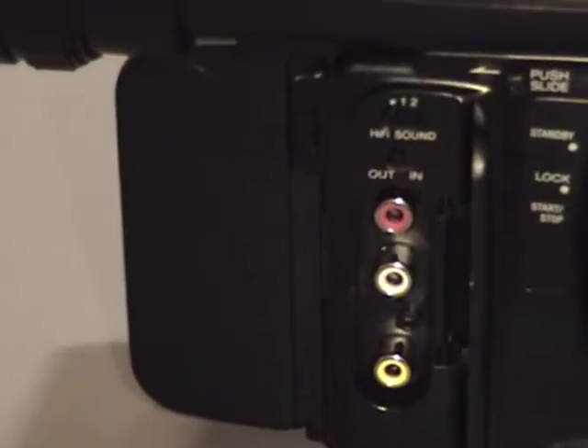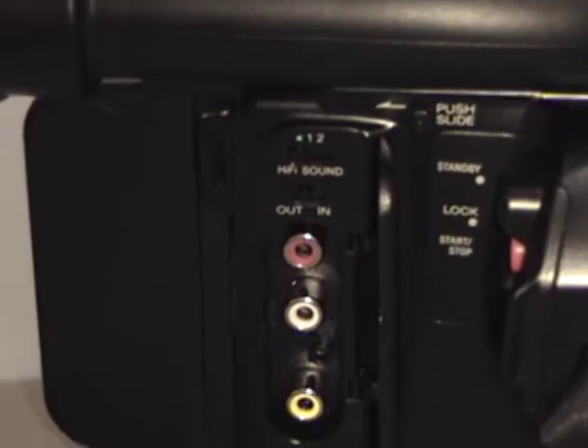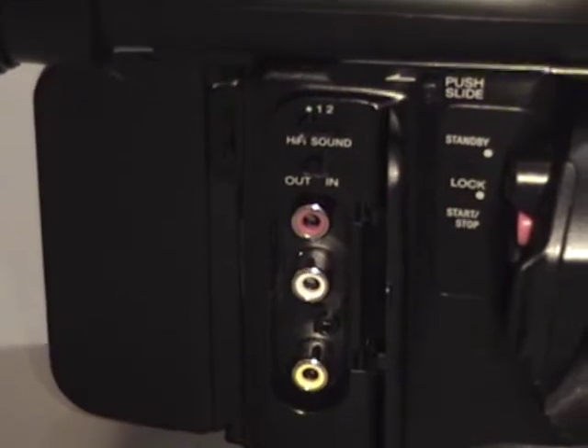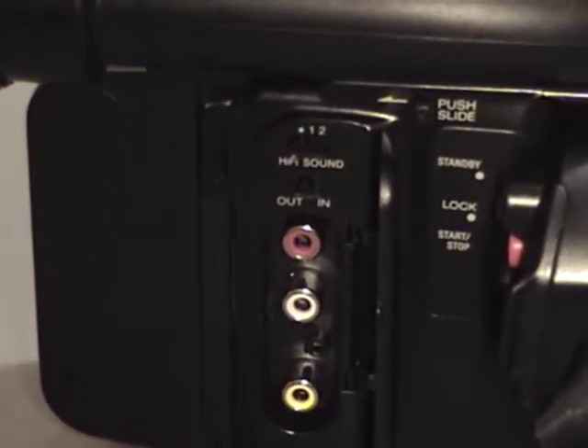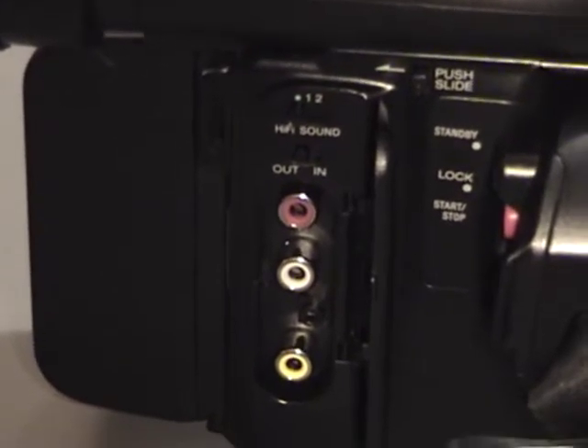I would say it's all bad capacitors — bad capacitors affecting the video output. I did read online that the control circuit for the head drum is also affected by bad capacitors. So I would say that's what happened — the head drum cannot spin up.